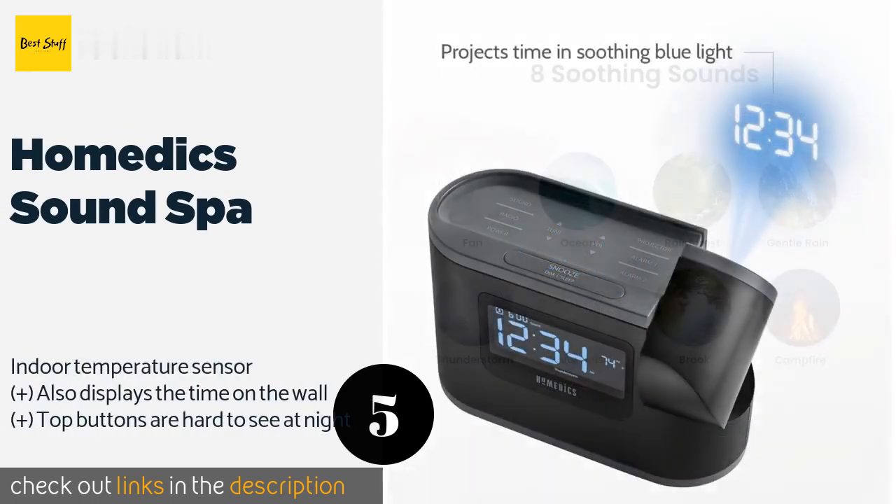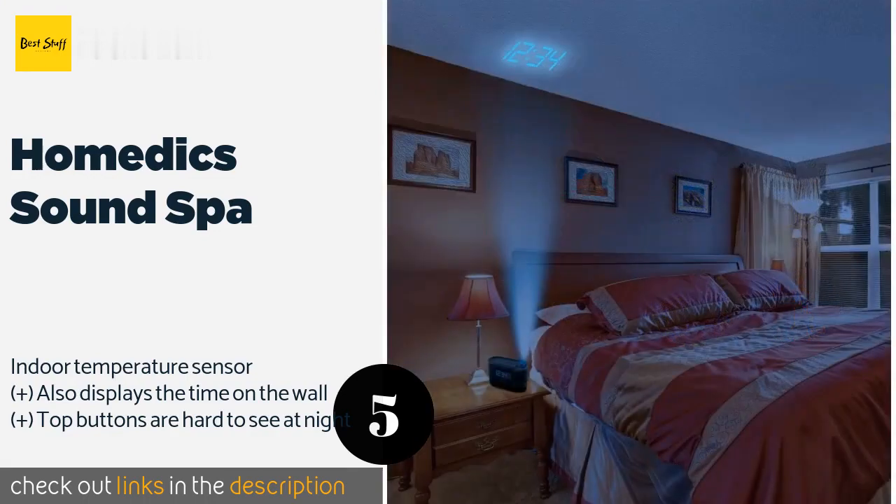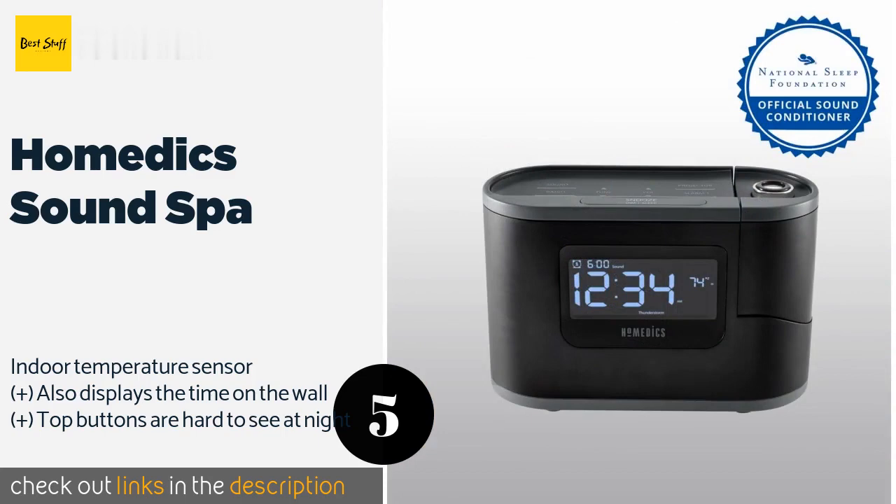The next one is the HoMedics Sound Spa. Ensure a restful night's sleep and that you're energized in the morning with the HoMedics Sound Spa. Eight digitally recorded melodies lull you into a peaceful slumber, while the convenient auto-off function can be programmed to activate after 15, 30, 45, or 60 minutes. This product is available on Amazon for $40. Check out the link in the YouTube description below.